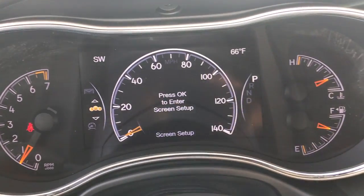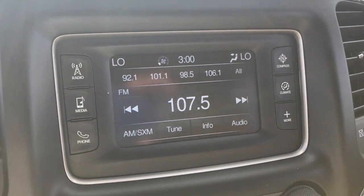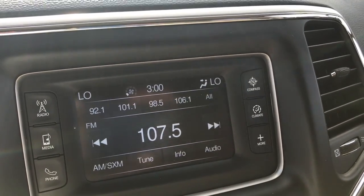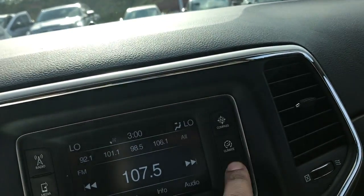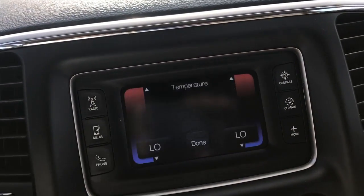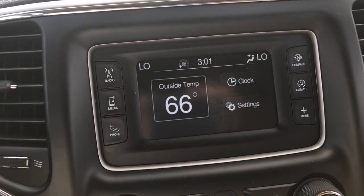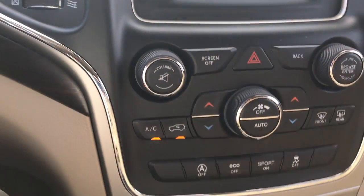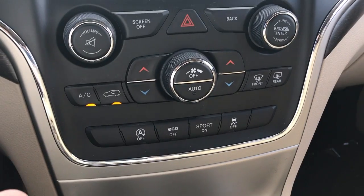Over here you do have a touchscreen for your audio. You have AM, FM, satellite, and auxiliary inputs, and you can control things like your climate control from the screen as well. You also have your compass, outside temperature, and a few other nice amenities.